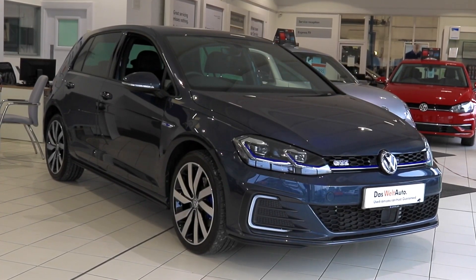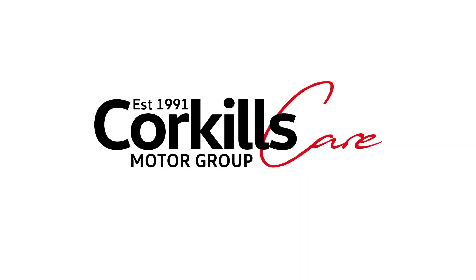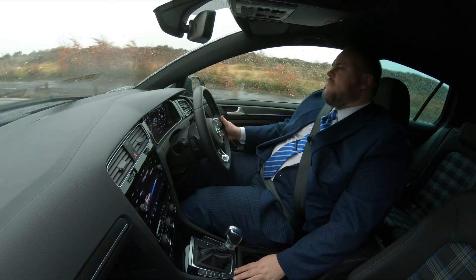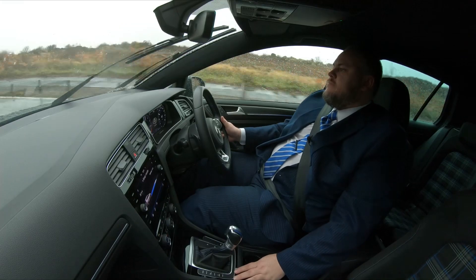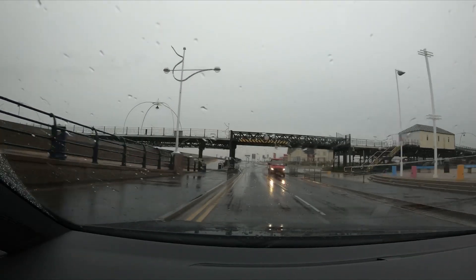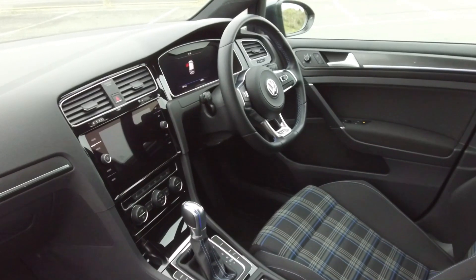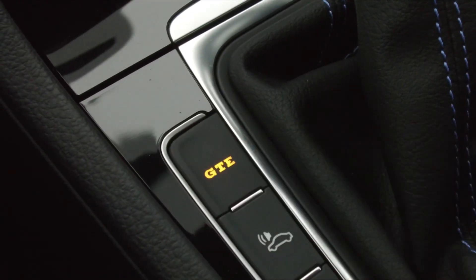Cork Hill Southport's Car of the Week is the Golf GTE Advance. Balancing power and efficiency, the Golf GTE, with its 6-speed DSG gearbox, offers 204 PS of power, 184 foot-pounds of torque, yet only 40 grams of CO2 per kilometre.